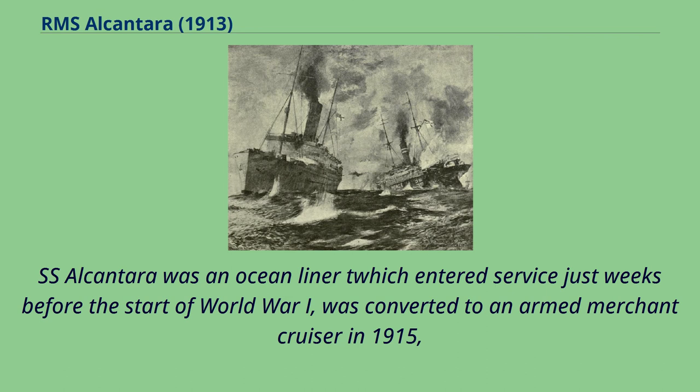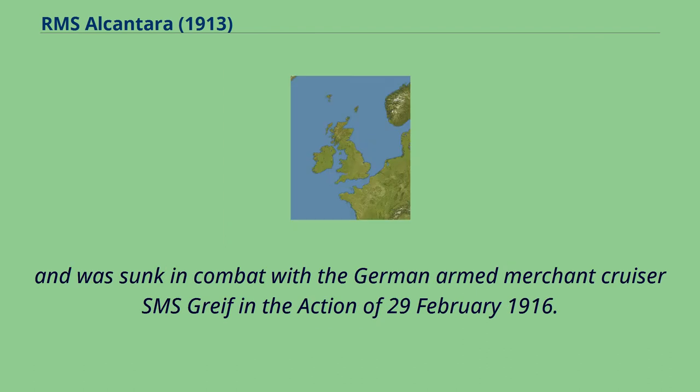SS Alcantara was an ocean liner that entered service just weeks before the start of World War I, was converted to an armed merchant cruiser in 1915, and was sunk in combat with the German armed merchant cruiser SMS Greif in the action of February 29, 1916.